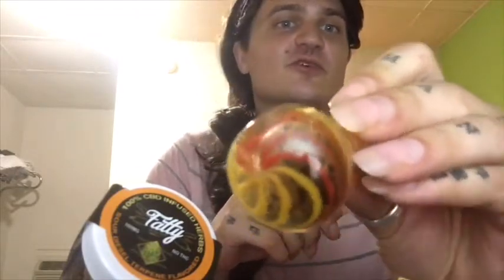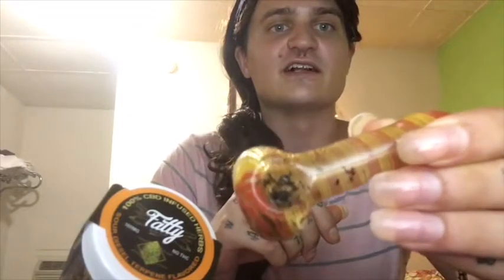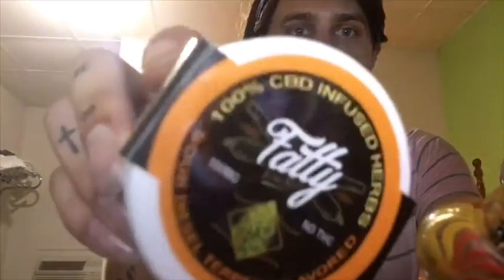Hey, what's up? I'm gonna do a review of the bowl piece that I bought today. It's kind of a short nubbly guy, because I like little short bowls and this is some decent glass artwork. It was probably like $15, $15-$20. I bought it with some more of this fatty.